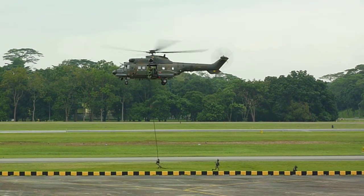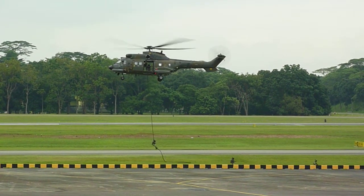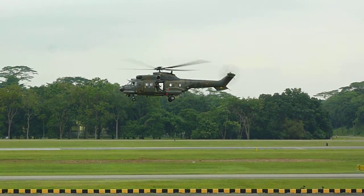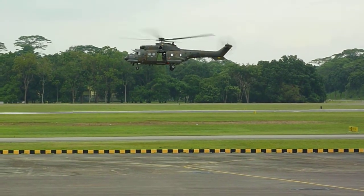Meanwhile, ladies and gentlemen, the commandos have moved into position and are ready to commence the assault. The use of air power at this juncture will give them great mobility and agility. The ground force commander has called in for air support.